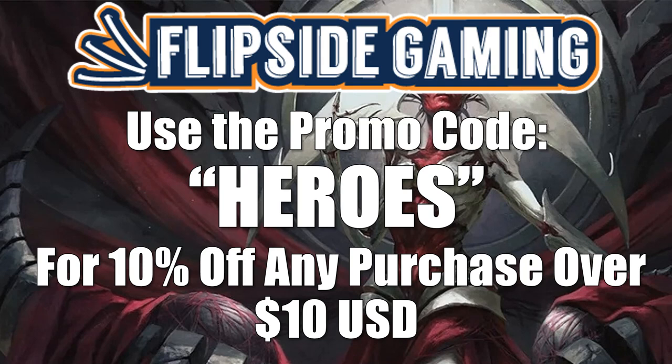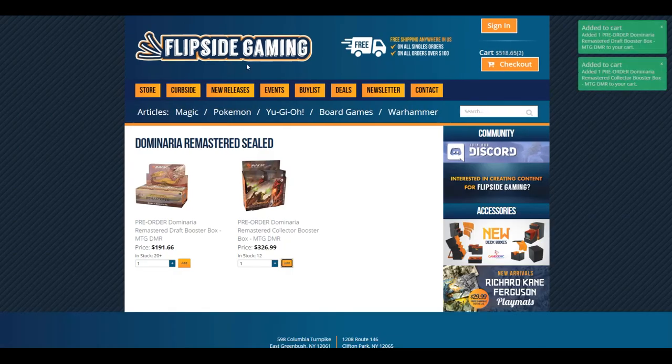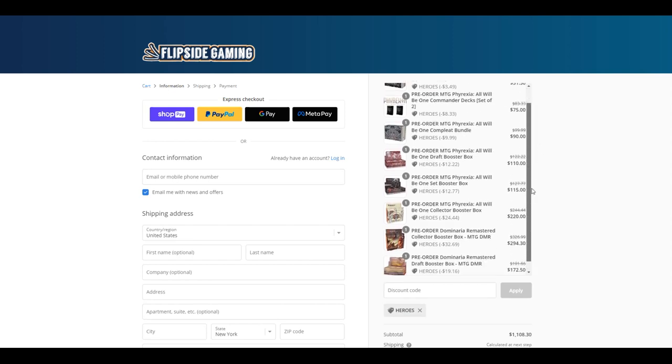Check out FlipSideGaming.com for all your gaming needs. Use the promo code HEROES to save 10% on all orders over $10. If you use this promo code for a discount between January 16th, 2023 and February 10th, 2023, you will automatically be entered into a sweepstakes where you could win a Brothers War set booster box. There's also another way to enter where no purchase is necessary. See the link in the description below for full details.